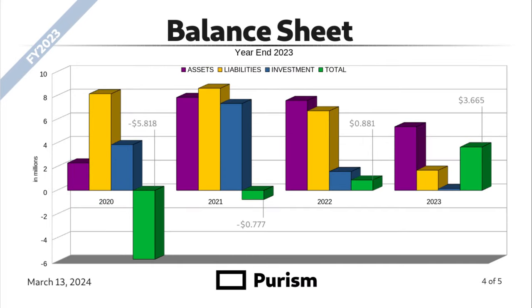Purism balance sheet chart. Purple are assets, yellow are liabilities, blue is investment added, and green is the total asset to liability ratio. In 2020, we had about $2 million in assets and over $8 million in liabilities, adding investment to continue focusing on R&D and product delivery. In 2021, our assets grew to about $7.5 million and liabilities crept up to a little over $8 million, with significant investment added. In 2022, we flipped the script to assets greater than liabilities, with a small amount of investment added, bringing us to a net positive total asset to liability ratio. In 2023, we reached shipping parity, clearing a lot of our liability and further increasing our total asset to liability ratio.